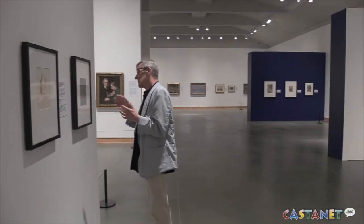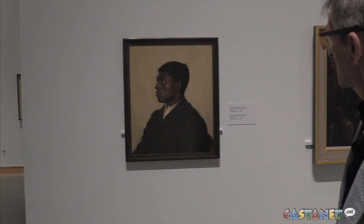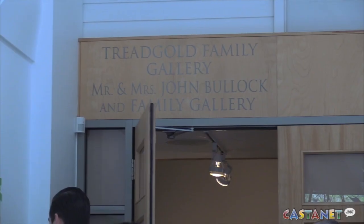I always think that this is like going to a live concert. For more information, you can check out KelownaArtGallery.com. For Castanet News, I'm Madison Earhart in Kelowna.